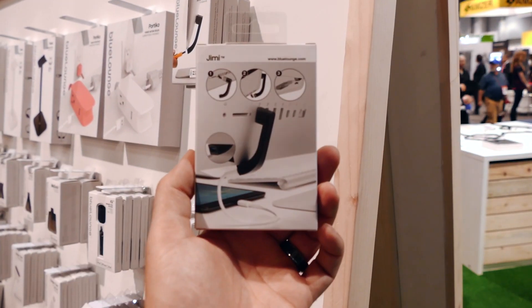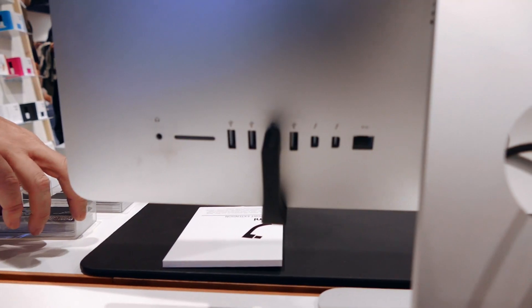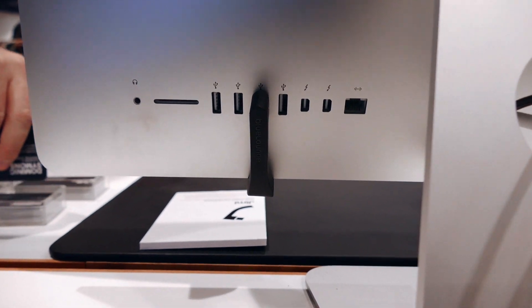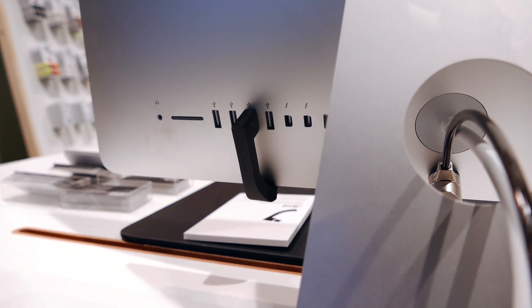Probably the coolest thing I've seen on the floor so far is called the Jimmy by Blue Lounge. If you have an iMac, you know the difficulty of plugging a USB into the back. This actually plugs into your iMac and then looks like a J coming out, moving your USB port to the front of your iMac so you can plug in from the front side. Very cool device.